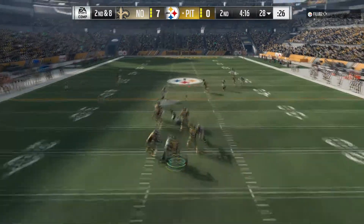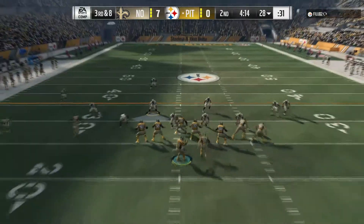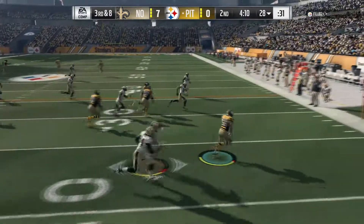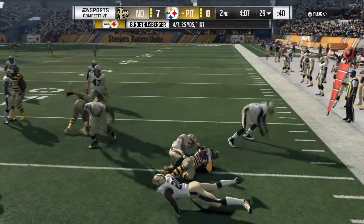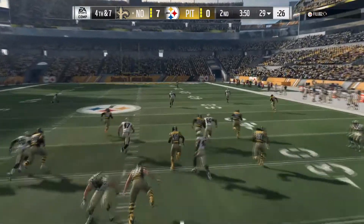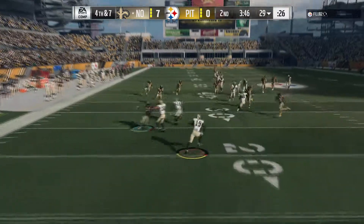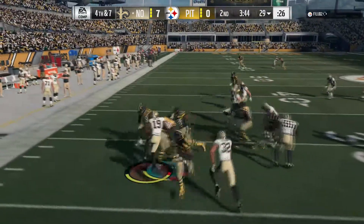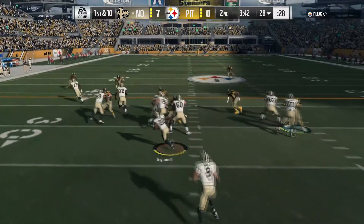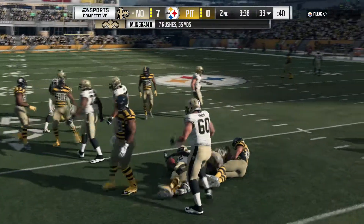Now Roethlisberger — his throw is one that obviously should have been caught. They've got to find a way to bring those two elements together so they can make some progress in this one. He's been a busy man here in this first half as he gets it away. This is taken at the 18. The drive starts here with a carry by Ingram.